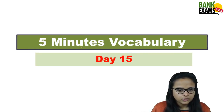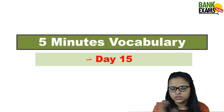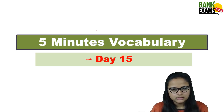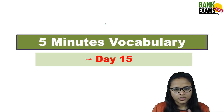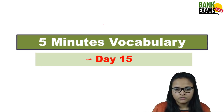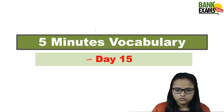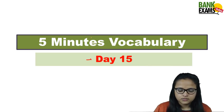Hi friends and welcome back to Bank Exams Today. This is Day 15 of Five Minutes Vocabulary. We skipped the past two days because of all the Lohri and Makar Sankranti festivities, but from now onwards these videos will be regular unless there is a national holiday like on 26th January. But on working days, videos will be there.